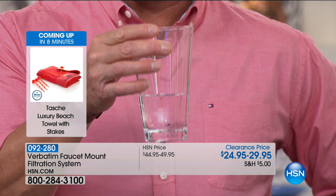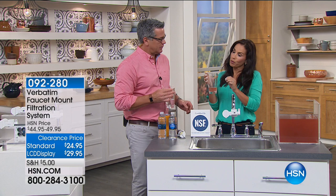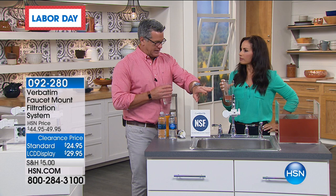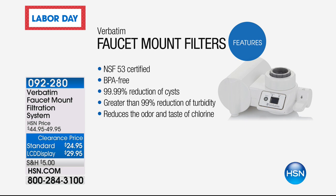With this technology — with that hollow fiber membrane — that's why it gets the health certification. Most units that attach to your sink don't have multiple levels of filtration. They are a simple carbon filter. This is BPA-free, which is important because if you have a plastic casing that's not BPA-free, you're getting that in your water too. NSF 53 certified is one of the highest ratings you can get.